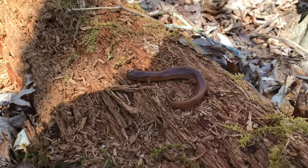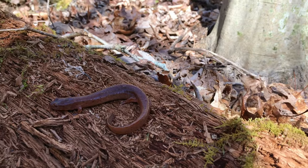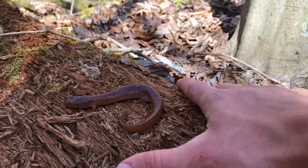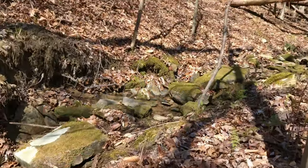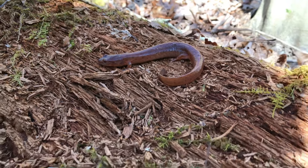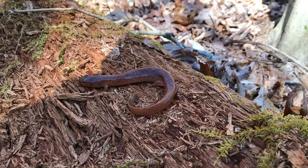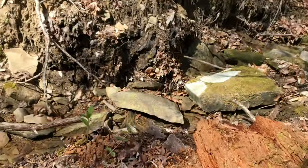Hiking this stream looking for salamanders, and I found one of my targets. This guy right here is a Kentucky spring salamander — an adult, about six inches long, and he'll probably grow another inch or two. These guys are the apex predator of this little tiny stream; they eat other salamanders, and in fact their favorite species is the northern dusky. They're a very cold-tolerant species — I found one on January 2nd.